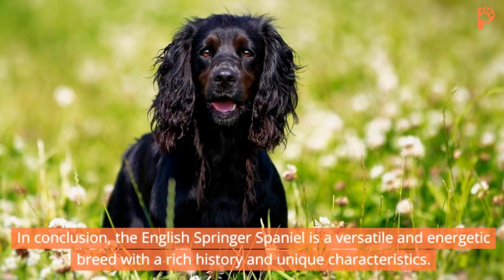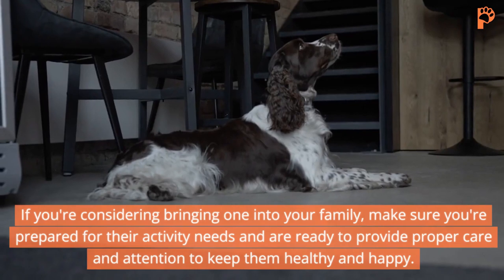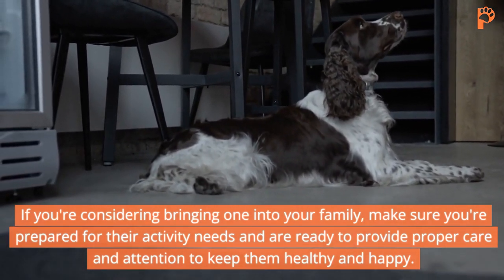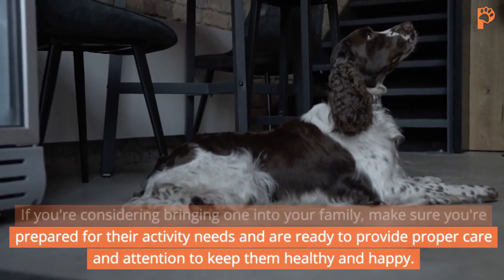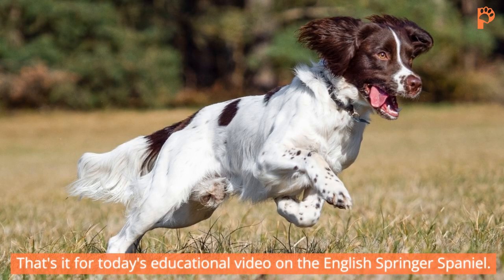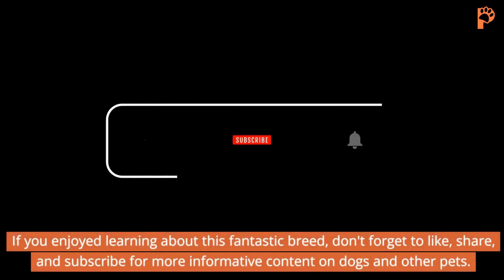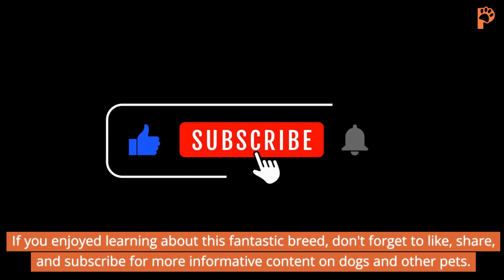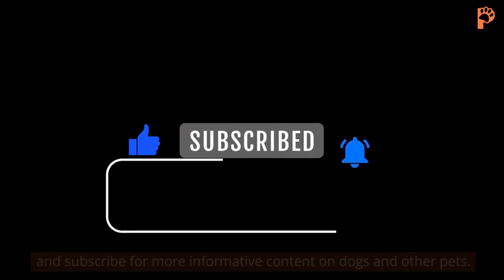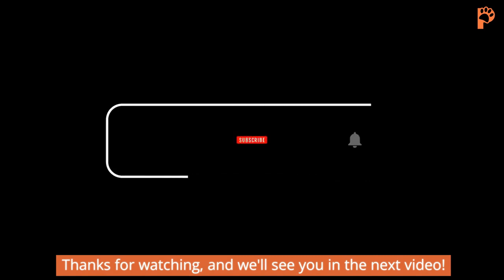In conclusion, the English Springer Spaniel is a versatile and energetic breed with a rich history and unique characteristics. If you're considering bringing one into your family, make sure you're prepared for their activity needs and are ready to provide proper care and attention to keep them healthy and happy. That's it for today's educational video on the English Springer Spaniel. If you enjoyed learning about this fantastic breed, don't forget to like, share, and subscribe for more informative content on dogs and other pets. Thanks for watching, and we'll see you in the next video.